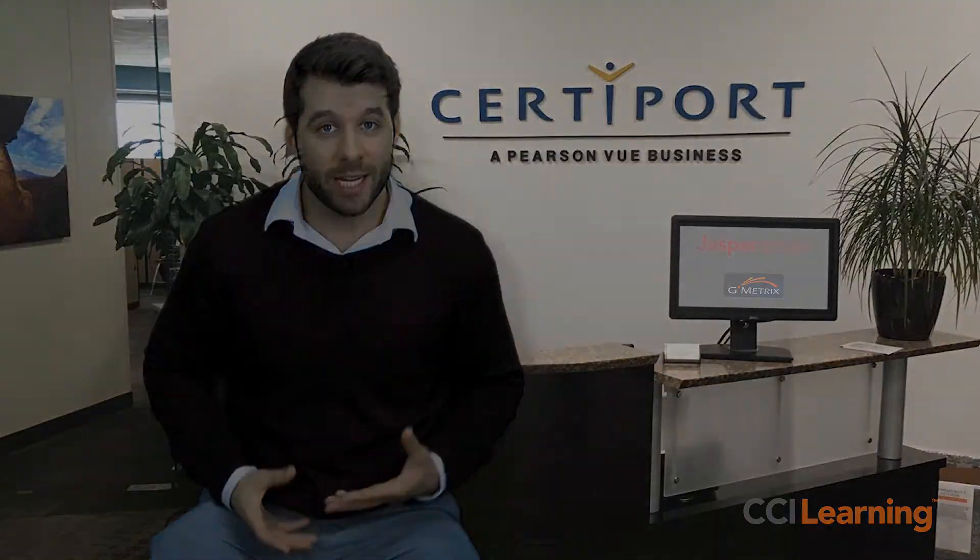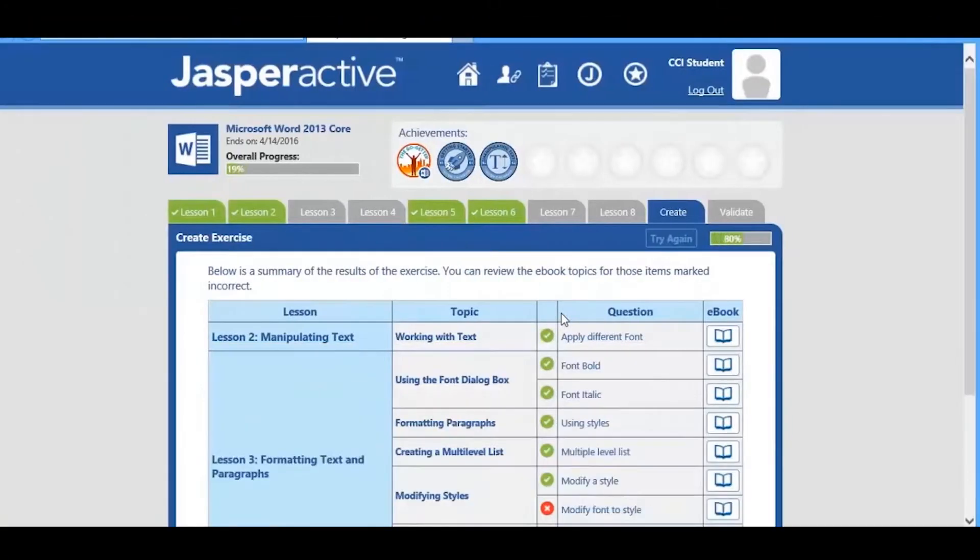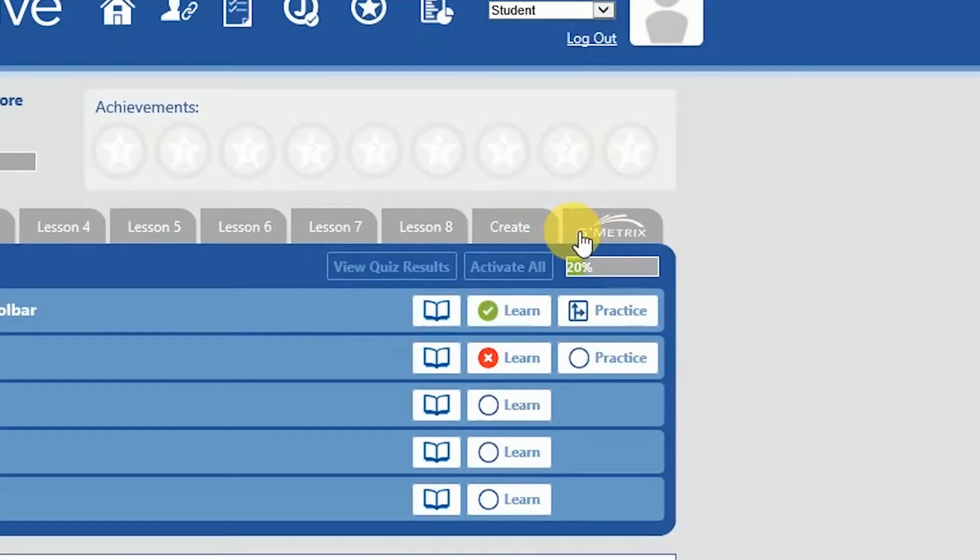This list of parameters is aligned to the certification exam objectives, and when the student completes the project, they simply drag and drop it into Jasper Active, and it's automatically graded, saving teachers time and allowing the student to immediately identify if there was anything they missed.